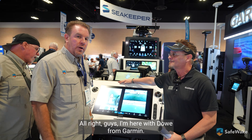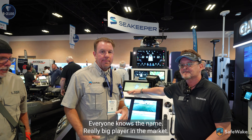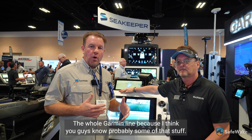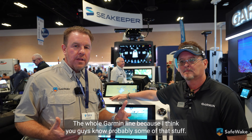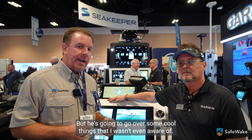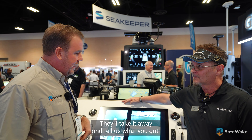All right guys, I'm here with Dal from Garmin. Garmin, everyone knows the name, really big player in the market. Dal's gonna go over some cool things that I wasn't even aware of. Dal, take it away and tell us what you got.